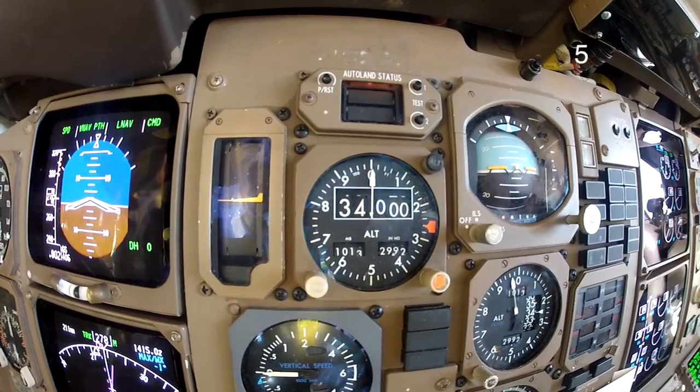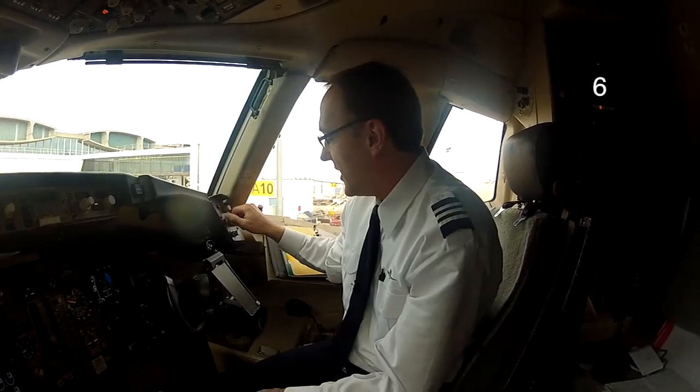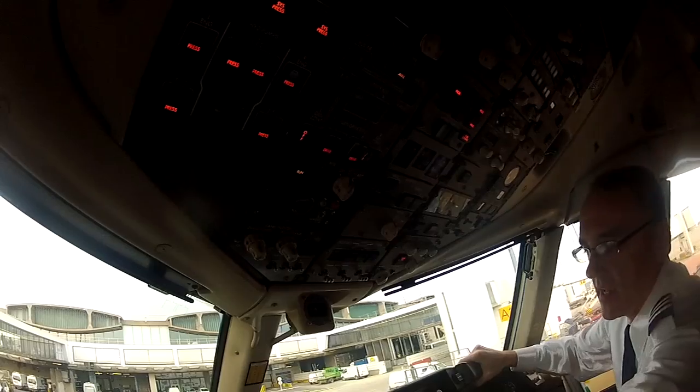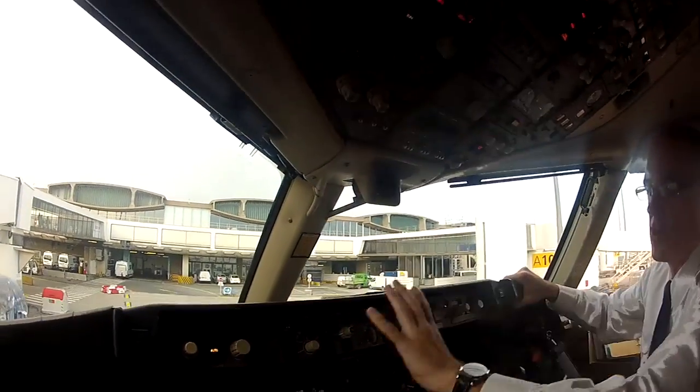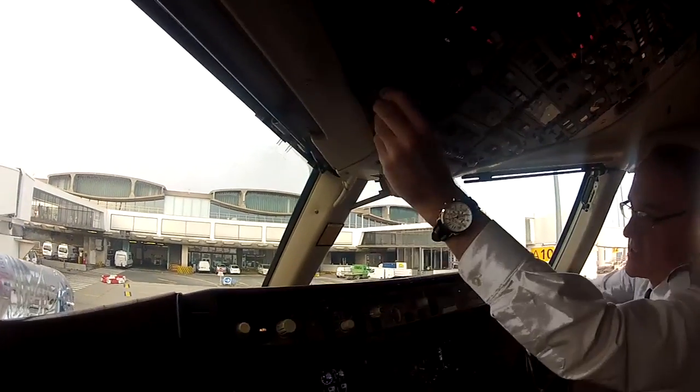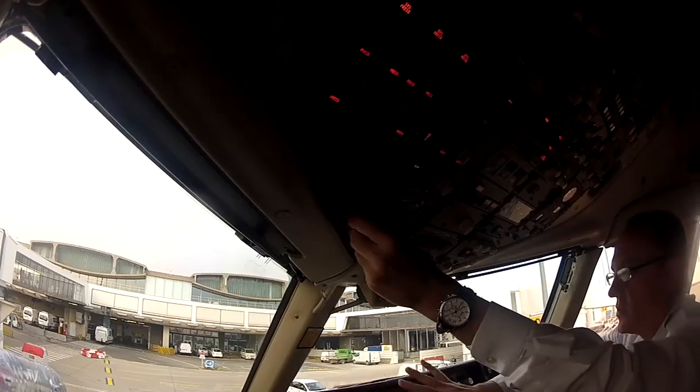We've got panel lights that bring up instrument panel lights. We've got a chart light right down here that lights up this plate overhead. We've got a glare shield light that lights up this glare shield here in the front panel for the autopilot functions, and a floodlight for that which brings the lights up just below it — so two lights that handle this area.